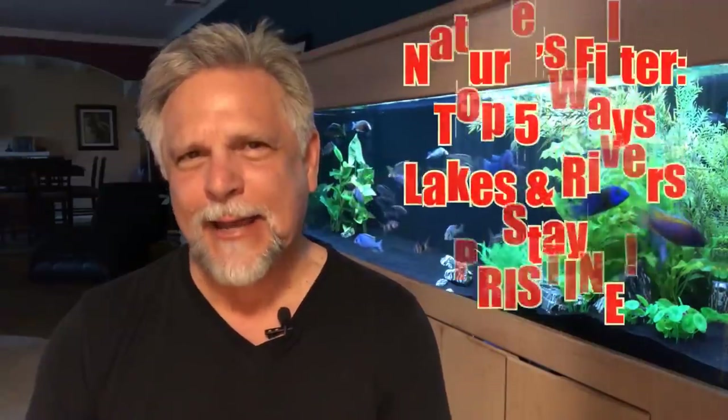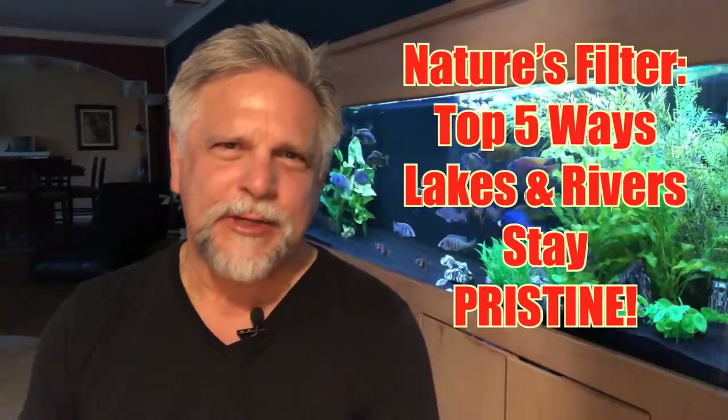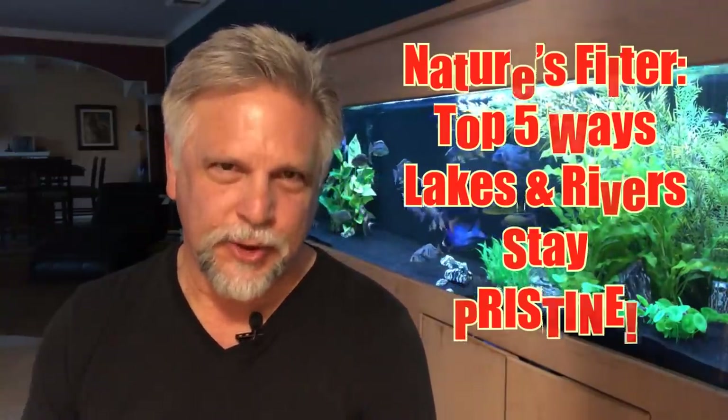Hello friends, Ben Ochardt here. Thank you so much for tuning in. Today I want to talk about filtration — more filtration talk — but from a different angle. Looking at the different oceans, lakes, and rivers I've been in, I've never seen a canister filter, a sponge filter, or a sump, and yet they look pretty pristine and clean.